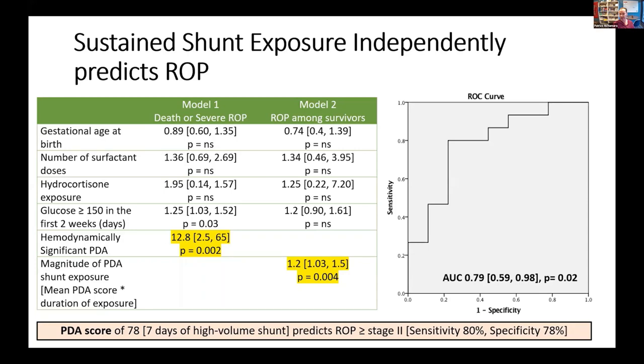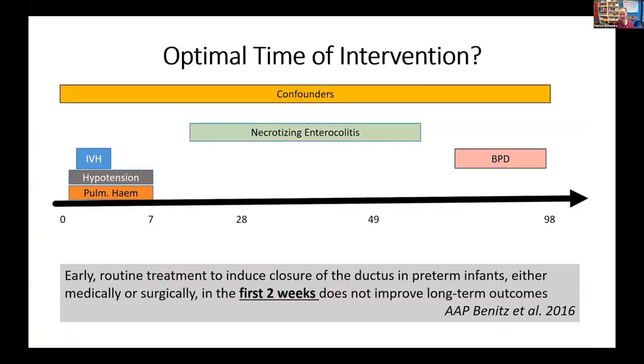Part of the reason for this study is that it's important to recognize that the eye is perfused by pre-ductal cardiac output. And as you know, cardiac output will increase with increasing volume of shunt. So the eye is exposed to more blood, but more blood with a higher PO2. When we looked at the relationship between the composite outcome of death or severe ROP, PDA shunt and high-volume shunt was a very strong association after adjustment, such that a PDA score of 78 — reflecting seven days of exposure to a high-volume shunt — predicted ROP with very high sensitivity and specificity. So prolonged exposure is important.